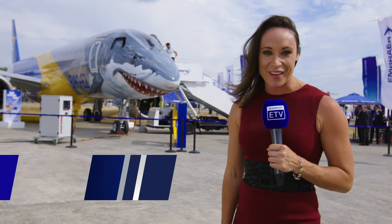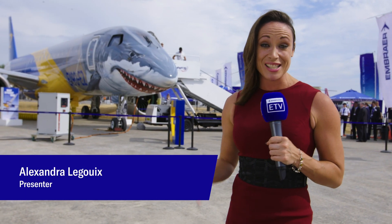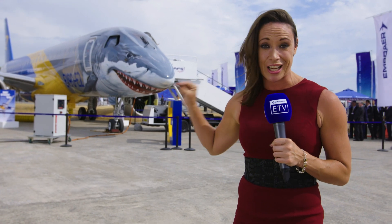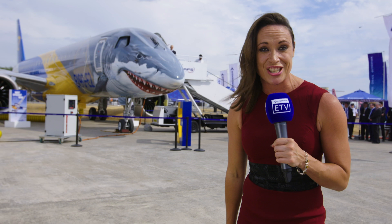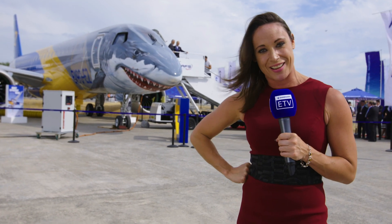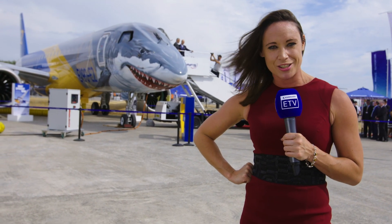Hello everybody, welcome back to a very impressive Farnborough Airshow. This is Embraer Live TV. I'm standing in front of our stunning shark-liveried Embraer E190-E2 jet, which I have not yet been lucky enough to get on — but a certain Gerry has.